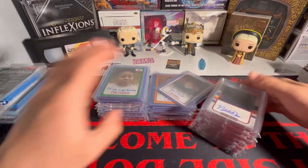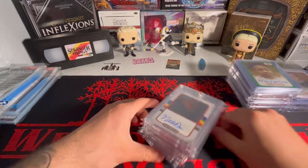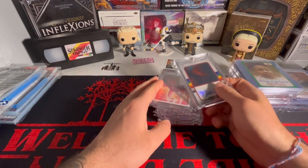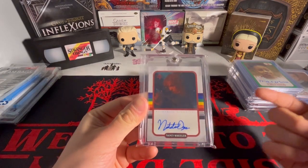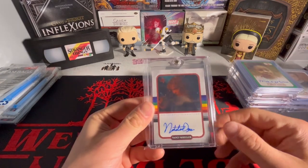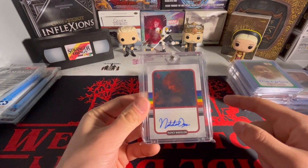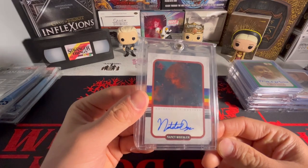We're just going to get right into it. I'm going to start with these, and then we'll save those to the end because that's actually the main part of my collection. In the last video, I believe I had more of these autographs that I had opened up because I opened up a case earlier a couple months ago. I sold off all the other autographs except for this one - the Natalie Dyer, the Nancy Wheeler autograph.